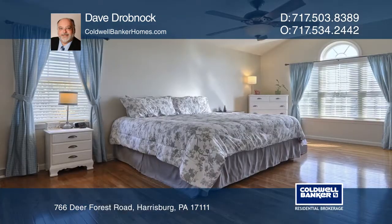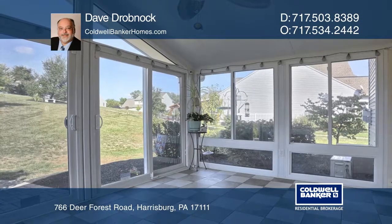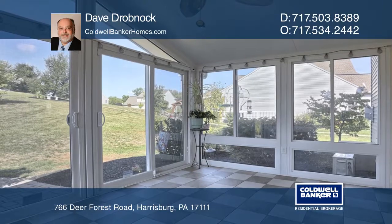Hardwood floors, a large master bathroom with a walk-in closet, and a tiled shower with dual shower heads and heated tile floors in the full baths.